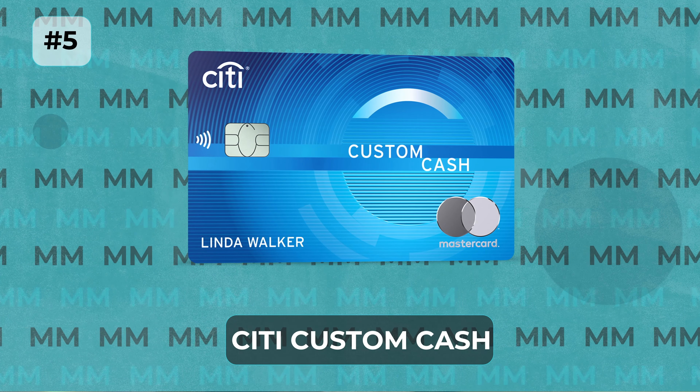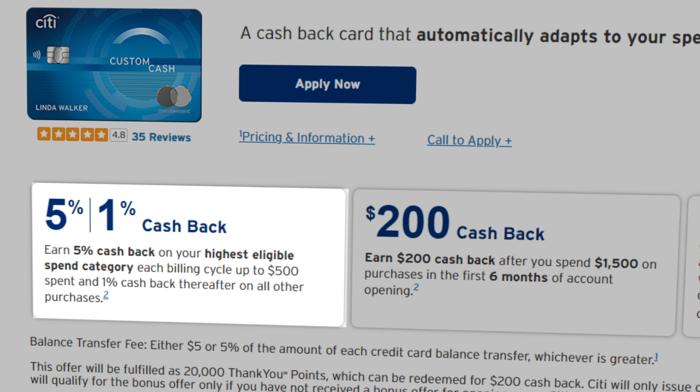The number 5 card on today's list is a newer option from Citi, and that would be the Citi Custom Cash Card. This is the revamped version of the incredibly popular Citi Double Cash Card, but the Custom Cash Card is unique in that it gives you 5% cash back on your highest eligible spending category, and that category automatically changes month to month so that you are always earning 5% on the areas where you spend the most money.